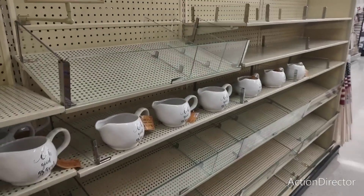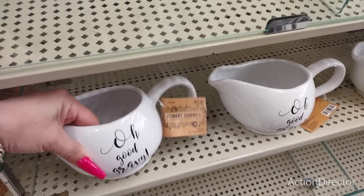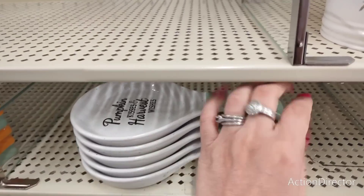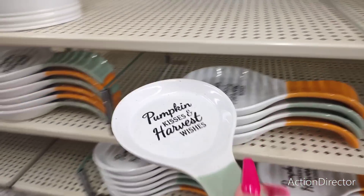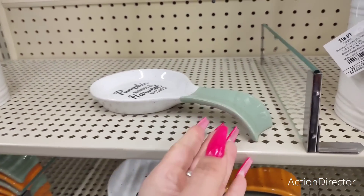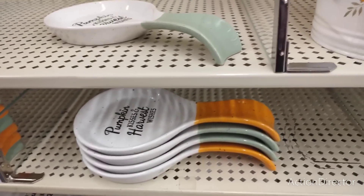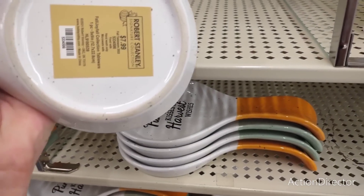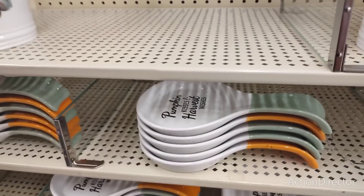I like this gravy boat — I think it is so cute. Oh, good gravy — $17.99! They also brought out their spoon rests. I think I have one or two. 'Pumpkin kisses and harvest wishes' with the autumn green and the pumpkin orange. These are the two colors and they're really cute. These are going to be $7.99, especially nice when they hit 40% off — that'd be pretty cheap.